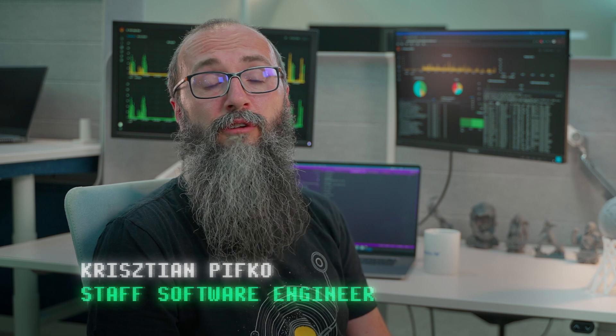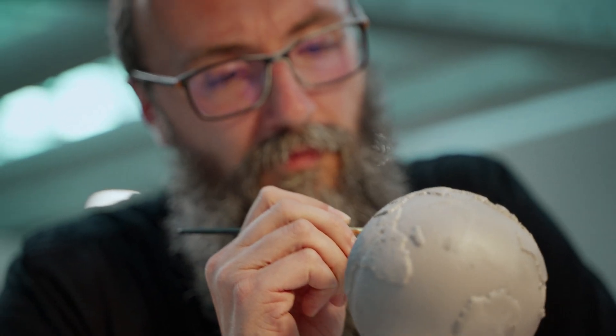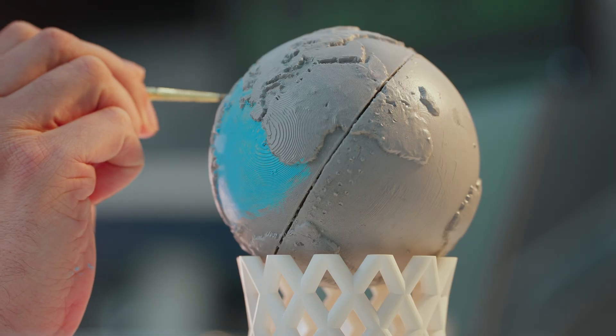As a Formlabs software engineer, my day-to-day work is pretty digital. I do love, though, that every now and then I can get my hands on 3D prints and paint them.